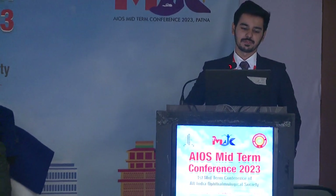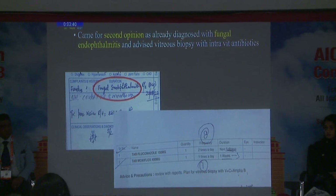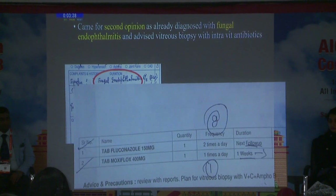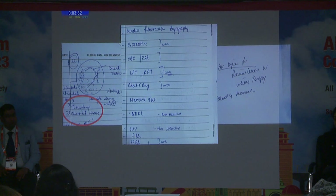Good afternoon everyone. I'll be talking about an enigmatic case of a 22-year-old male who presented for a second opinion. He presented with gradually progressive painless blurring of vision over the past two months. He came after being advised vitreous biopsy and intravitreal antifungals with antibiotics, with prior diagnoses including tuberculoma and carotid abscess, after undergoing a battery of tests.